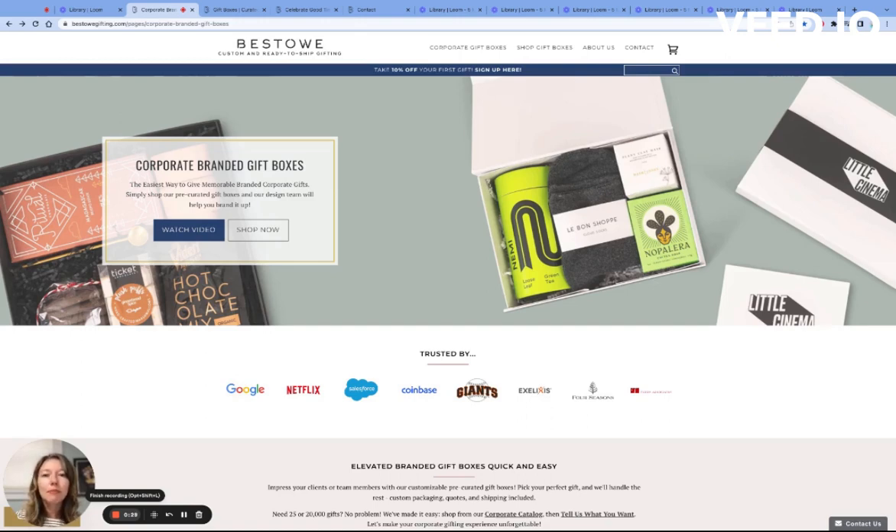Our pre-curated gift boxes can be branded with your logo or event look and feel. There are two very simple ways to go about doing this on our site.